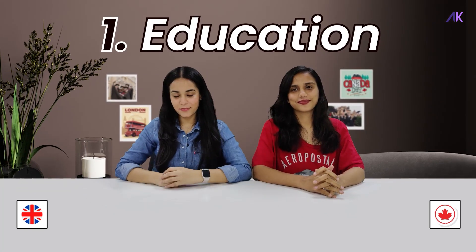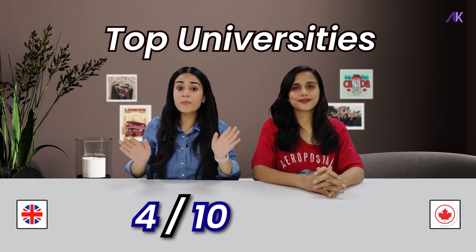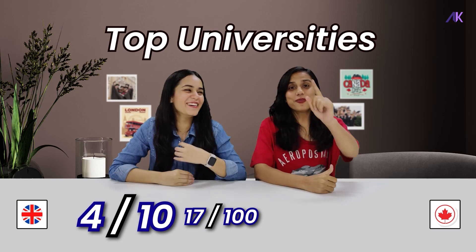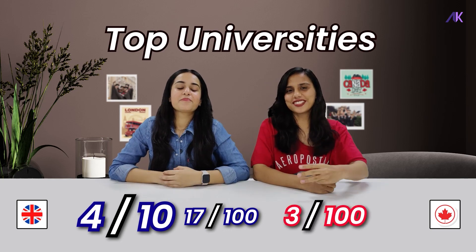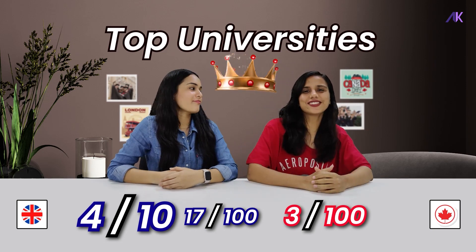Alright, let's start with the heavyweight bout: education. According to QS rankings, 4 out of the top 10 universities and 17 out of the top 100 universities in the world are in the UK. But wait — Canada has 3 universities in the top 100 universities of the world. So who gets the academic crown? The UK gets the academic crown.